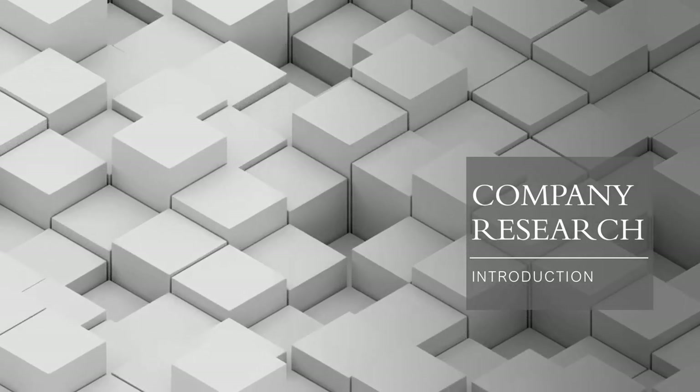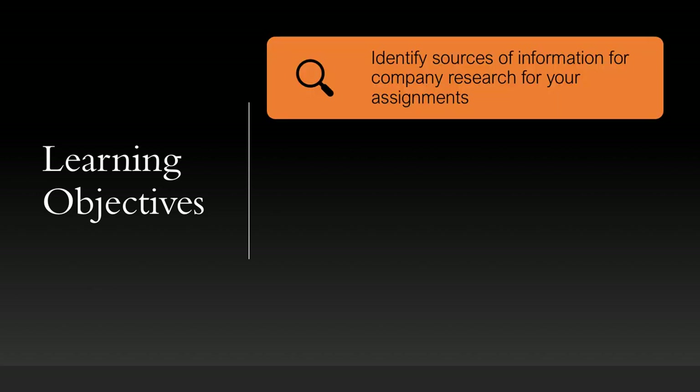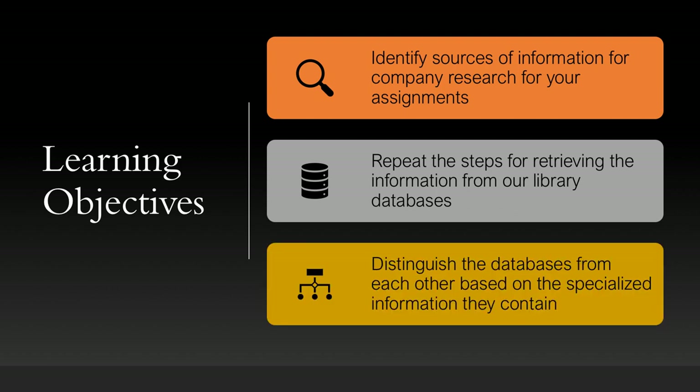Welcome to this video on company research. After watching this video, I'm hoping that you will be able to identify sources of information for company research for your assignments, to be able to repeat the steps for retrieving the information from our library databases, and to be able to distinguish the databases from each other based on the specialized information they contain.